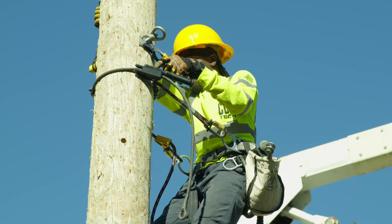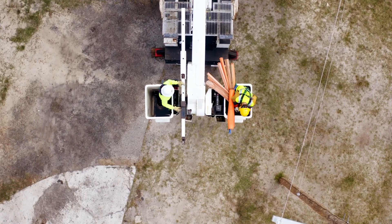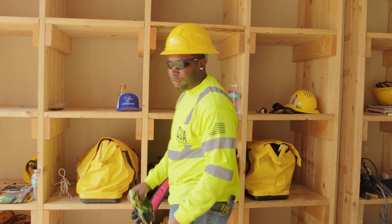Our instructor Flip worked at the local utility company, so he's able to give us a lot of real-world examples. We have good instructors that will teach you what you need to know to be a good apprentice and what you need to succeed in this career.